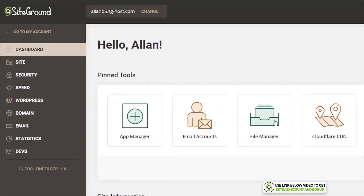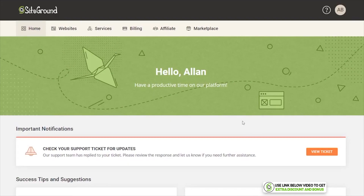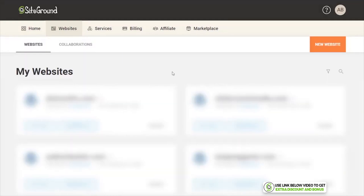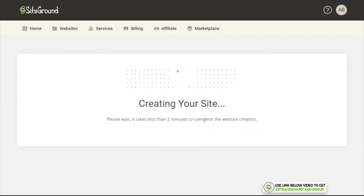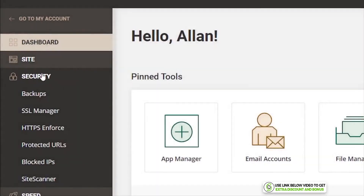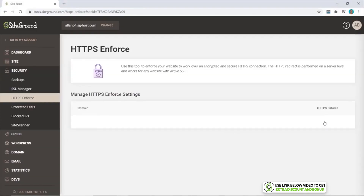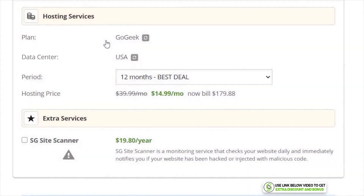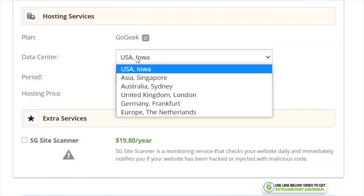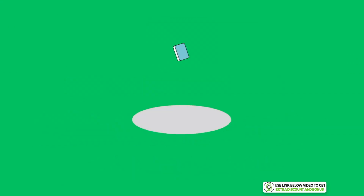SiteGround has their own custom user interface which I found to be one of the best and easiest to use. From their dashboard it is really quick to create your own WordPress website — you just click on Website, then New Website, and follow the simple steps. Installing your SSL certificate is also very easy, quite different from cPanel but still super simple. SiteGround has data centers in six different countries. I scored SiteGround a perfect 10 out of 10 for setup and ease of use.